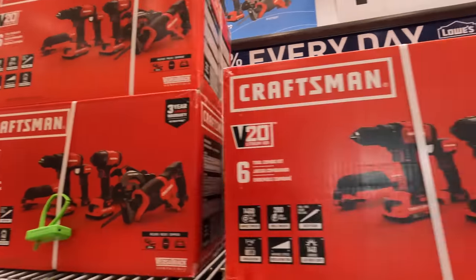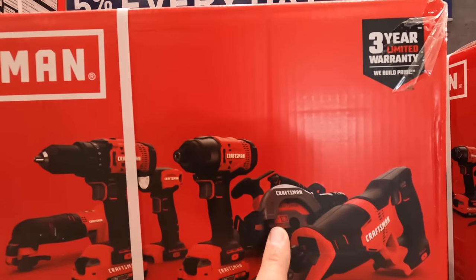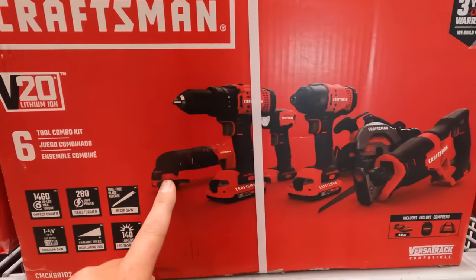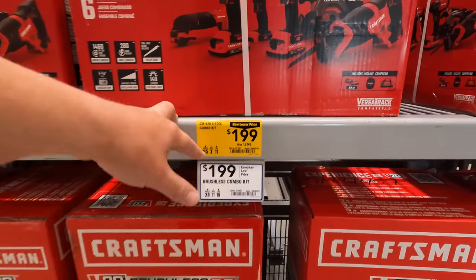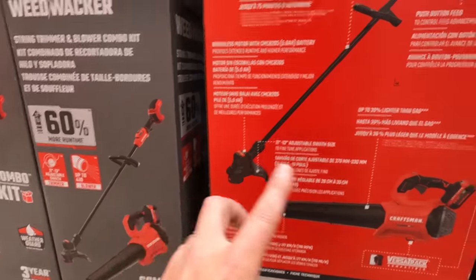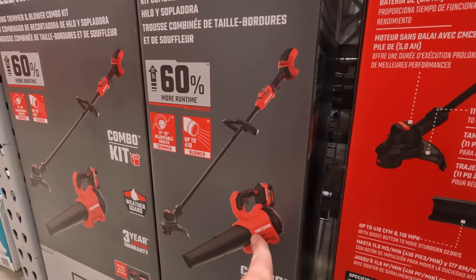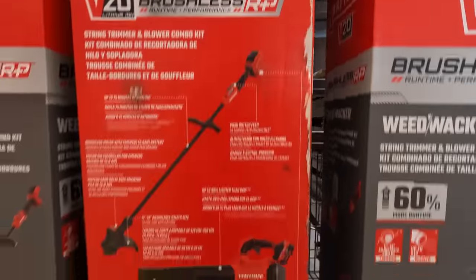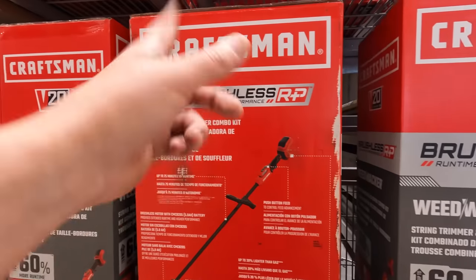For $1.99 they have the kit including the reciprocating saw, circular saw, impact driver, light, and drill driver. The oscillating tool was $2.99. They also have the combo kit — the string trimmer and blower as a kit for $1.99, so if you need those two items, there you go.